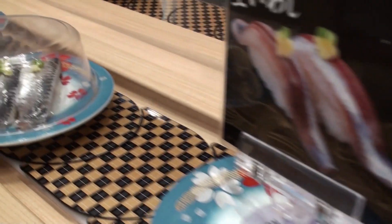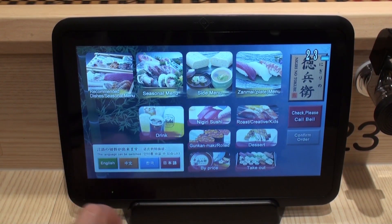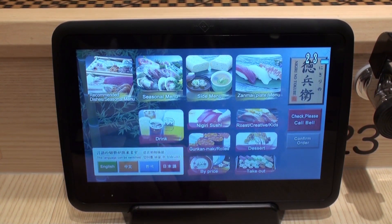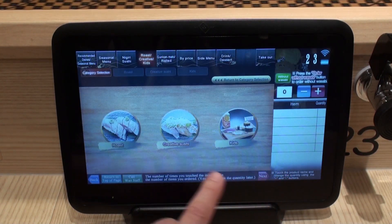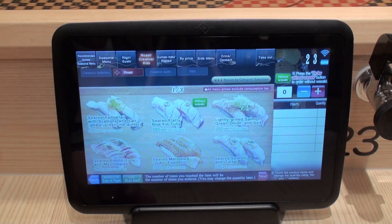Kaiten Sushi is sushi that's served on a conveyor belt. That's right. And wow, this menu has English — that makes things much easier.